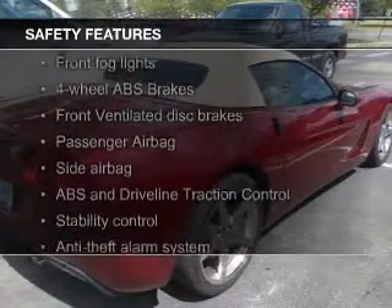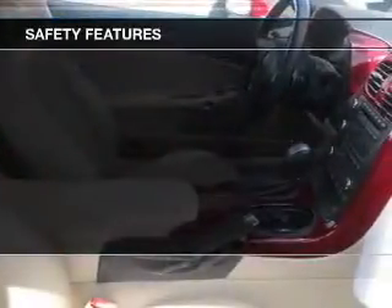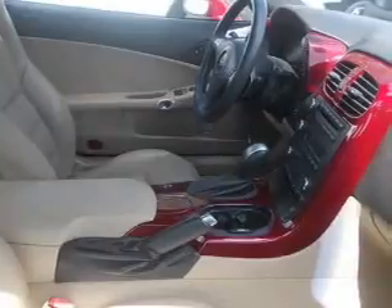Safety was made a priority with these features: fog lights, side airbags, independent suspension, traction control, stability control, and a passenger airbag.